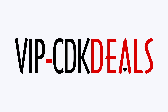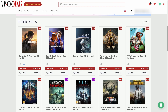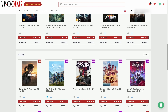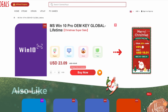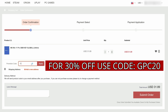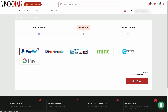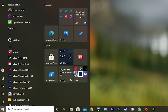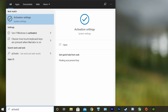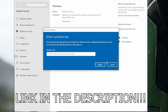This video is brought to you by VIPCDKDeals.com. CDK Deals is a website dedicated to getting you the best prices on games and software, and right now you can get a Windows 10 Pro OEM key for an insanely low price. Just find the best price and apply my special discount code GPC20 for an additional 30% off. You can also check out securely with PayPal, and once the payment is cleared, you should get access to the code both in your account as well as in your email. In order to activate the new copy of Windows 10, just search Activate under Windows and type in your key. If you want to learn more, be sure to click the link in the description below.